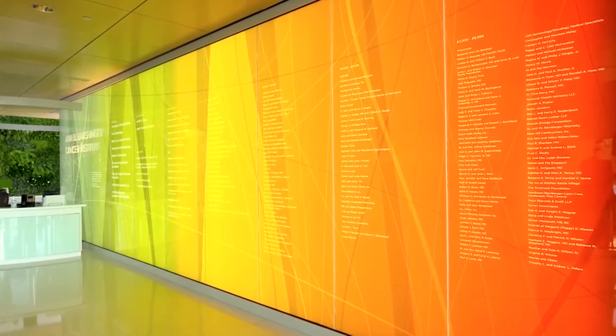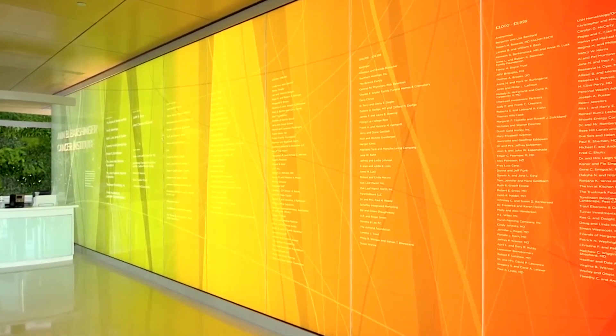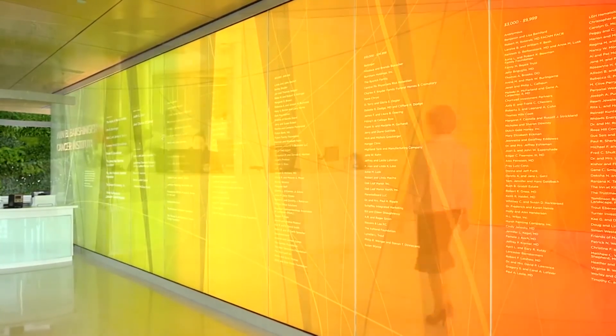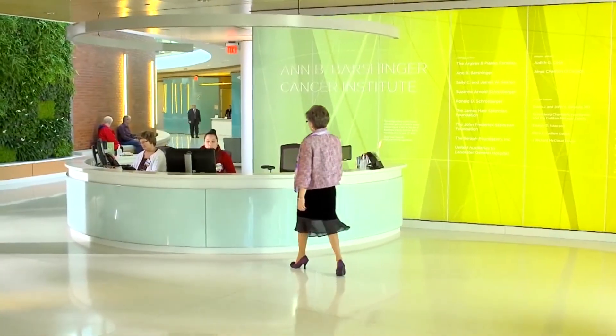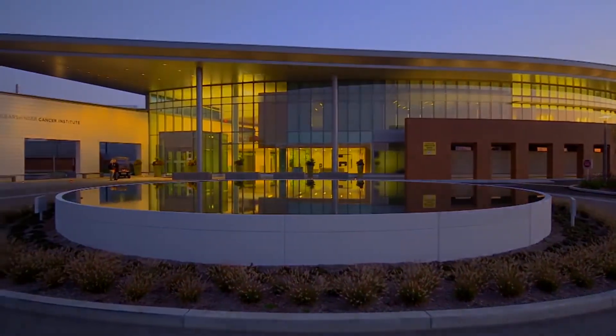One of the most stunning features of the Ann Barshinger Cancer Institute is the donor wall. Donor walls traditionally can be a very boring affair — sometimes they're set in metal type and they look cold and austere. Here we have an entire wall etched on glass with these wonderful waves of color. So when you walk in, you're immediately drawn to the donor wall. It's surprising to see how many people are involved in creating a facility like this.